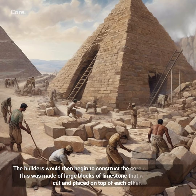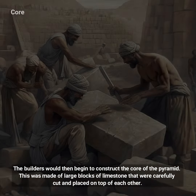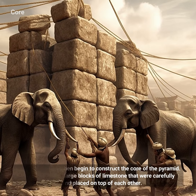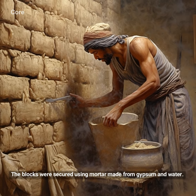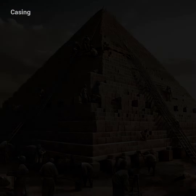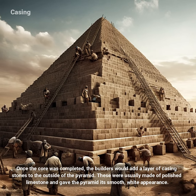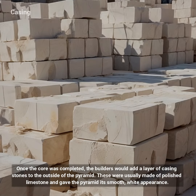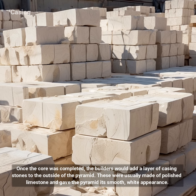The builders would then begin to construct the core of the pyramid. This was made of large blocks of limestone that were carefully cut and placed on top of each other. The blocks were secured using mortar made from gypsum and water. Once the core was completed, the builders would add a layer of casing stones to the outside of the pyramid. These were usually made of polished limestone and gave the pyramid its smooth, white appearance.